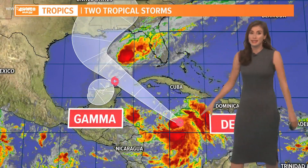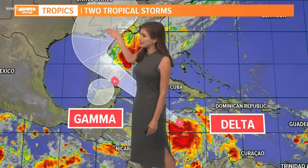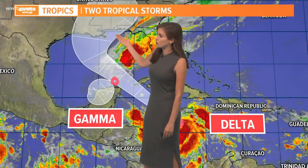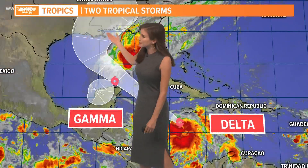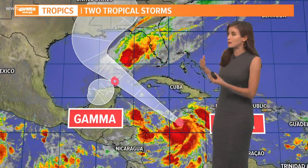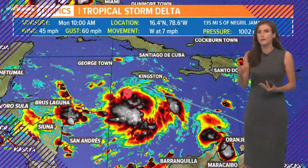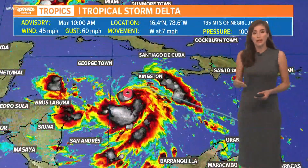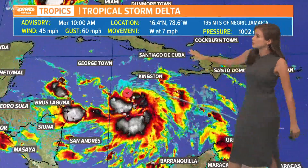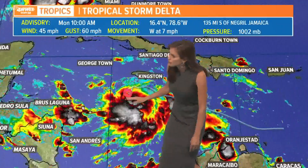Our big focus is on Delta and Delta's forecast path. You can see it going straight into the Gulf and then taking that turn to the north and northeast somewhere along the northern Gulf Coast. There is still a big spread — it could end up anywhere from western Louisiana, maybe toward Florida as well. We're still four to five days out with that landfall potentially for early Friday.